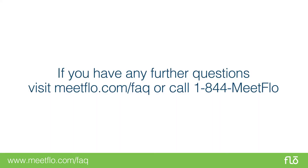If you have any further questions, visit meetflow.com/FAQ or call 1-844-MEETFLOW for support.